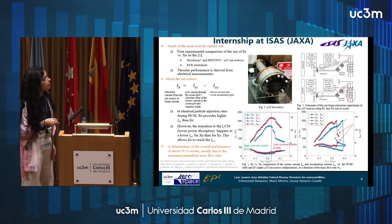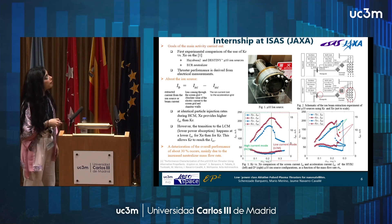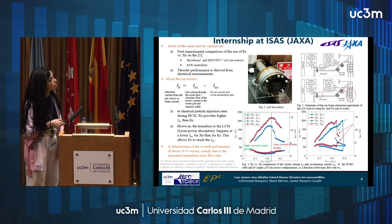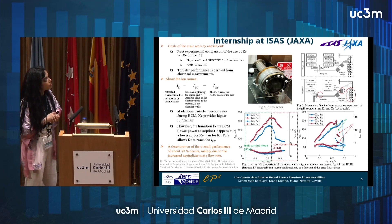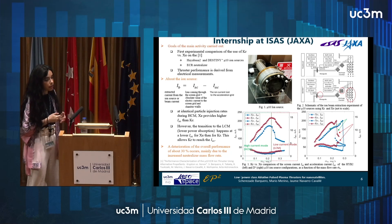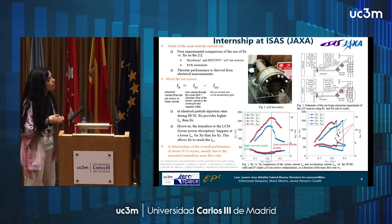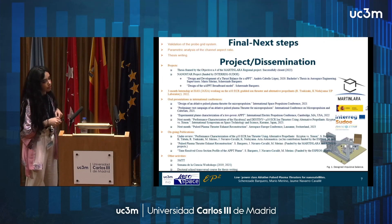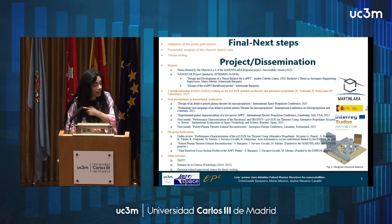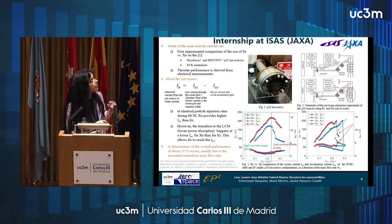This is the result I did at JAXA. One of the main things I was doing there was characterizing the operation of the ion grid thruster with alternative propellants. I was doing this with the Hayabusa thruster and the Destiny Plus, which is basically a modification of the initial design to improve performance.